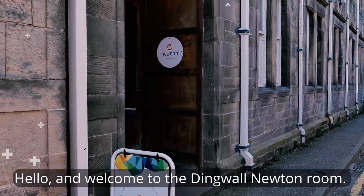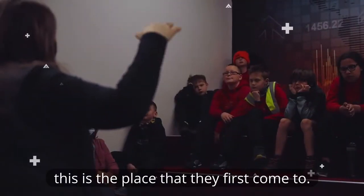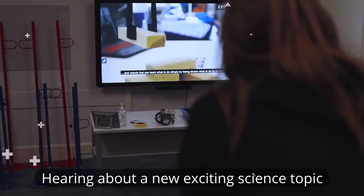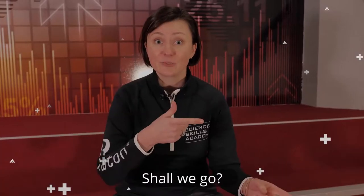Hello and welcome to the Dingwall Newton room. Right now we're sitting in the auditorium. When school groups come along to visit us, this is the place that they first come to. They're learning about what they're going to be doing throughout the day, hearing about a new exciting science topic, and then after that we head through and start doing all of the fun activities. Should we go?